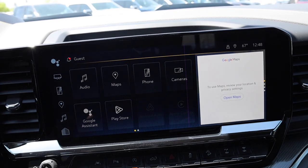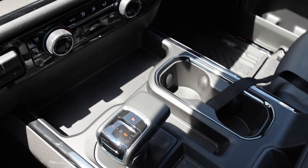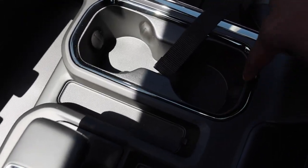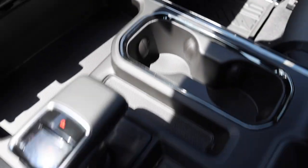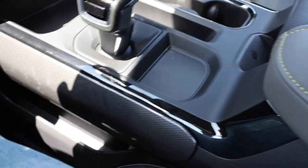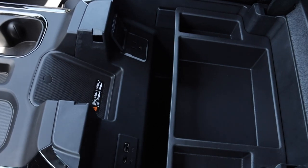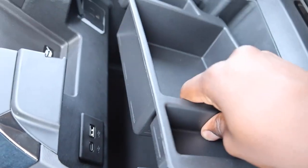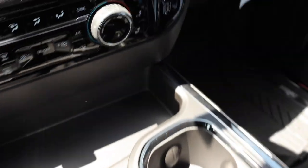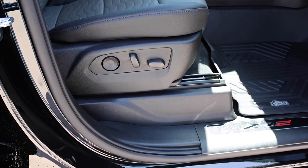This 13.4-inch display has a lot of different functions — I'll go over that in a second. Really nice accents around here, even on the sides. Great accents on the center console. You have a Type-C and a Type-A port, plus another power plug inside. This is illuminated as well, and you do have two more USB ports.